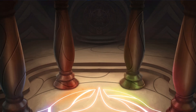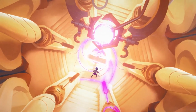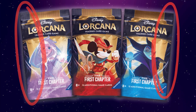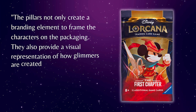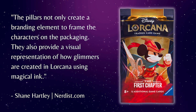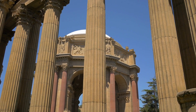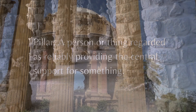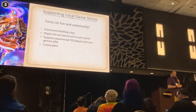Within the Great Illuminary, magical columns circle the ink casting rooms. These columns or pillars are a big part of Lorcana's iconography and lore. Magical ink flows through these columns and from it, glimmers emerge. The columns feature so heavily in the story that they make a part of the branding and design of the first set. According to Shane, the pillars not only create a branding element to frame characters on the packaging, but also provide a visual representation of how glimmers are created in Lorcana using magical ink. Pillars are defined as a person or thing regarded as reliably providing essential support for something — they hold something up, ensuring that it survives and succeeds.